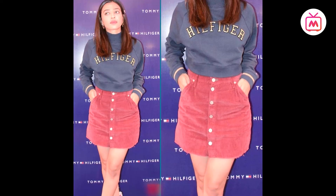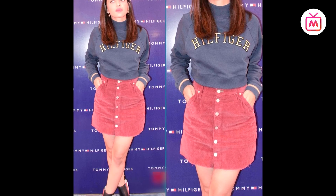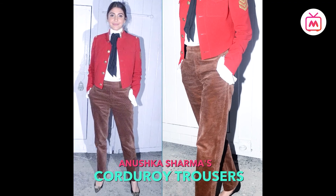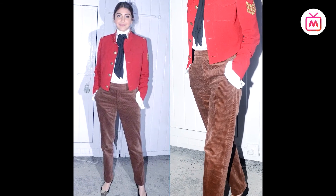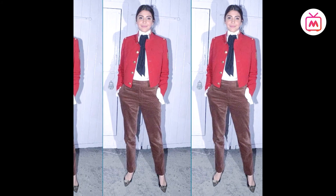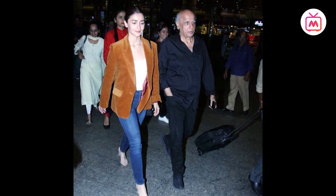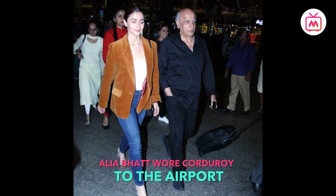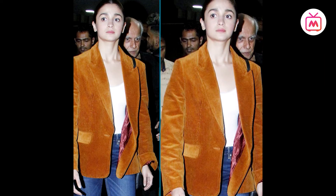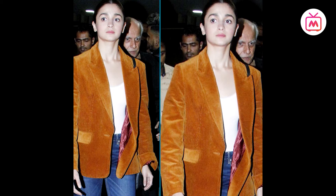Radhika was seen in a pink button-down mini skirt paired with a navy jumper and black boots. Anushka Sharma wore a utilitarian-inspired uniform-style outfit featuring corduroy pants styled with a statement jacket and a pussy-bow blouse. Alia Bhatt did a luxurious vintage look in a camel-hued corduroy blazer with structured shoulder pads, styled with a white bodysuit and jeans.